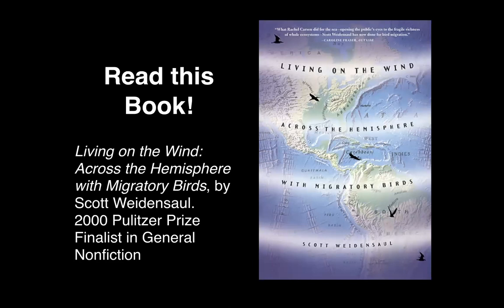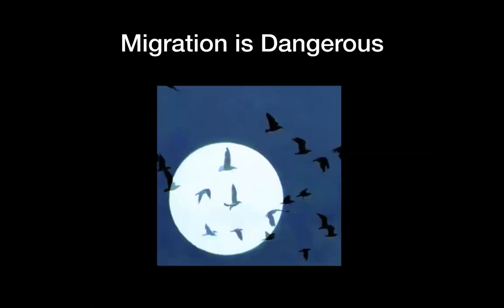This is the book — I love this book so much. It was nominated as a finalist for a Pulitzer Prize in 2000, and I think that's the last time a bird book has been a Pulitzer finalist. It's a beautifully written book about migration, and you would really benefit from reading it. I've learned so much from it about how they migrate and how dangerous it is.